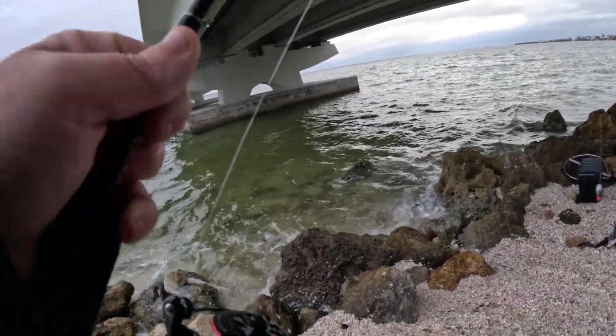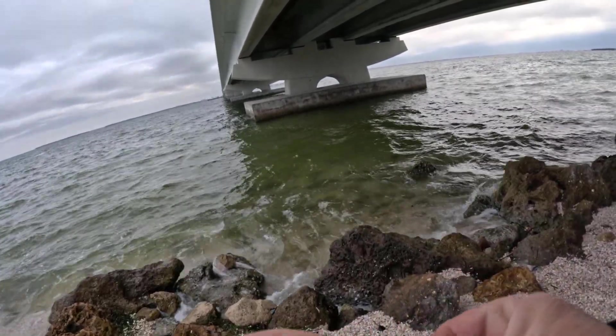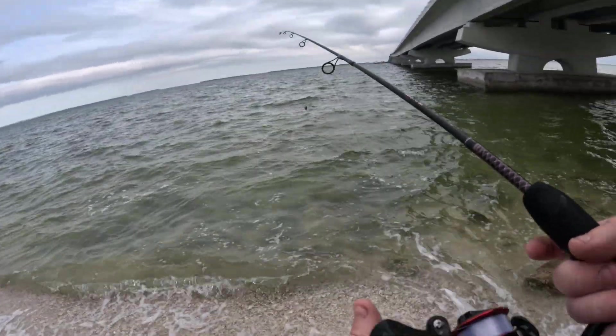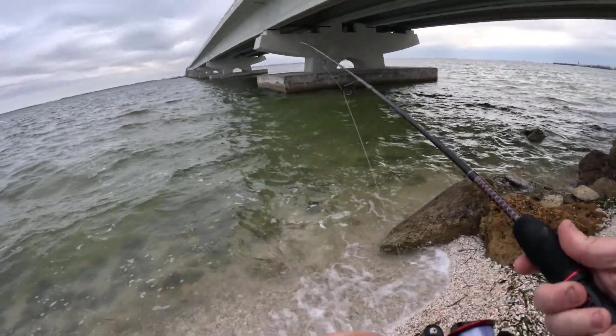Got the same little tight line setup here, just with a tiny little hook. A little bit of shrimp. We'll whip it out there. Hopefully I can catch something. This worked last time I was looking for saltwater fish — why wouldn't it work this time?